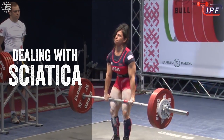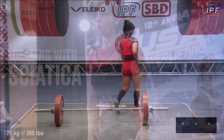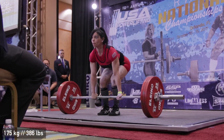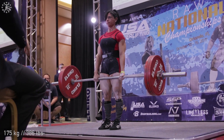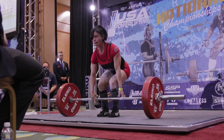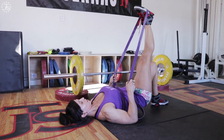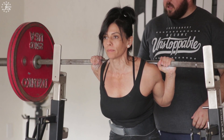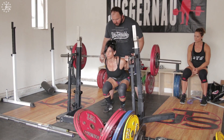Hi, my name is Marisa Inda and I am the current IPF World Champion in the 52 kilo class. Today I'm going to talk to you about sciatic pain that I've been dealing with ever since the World Championships. I had a whole training block to go through to compete at RAW Nationals in October. From June through October and even up till now, I've been dealing with inflamed piriformis and sciatica. Today I'm going to talk about some corrective exercises and how to manage your expectations when dealing with an injury.